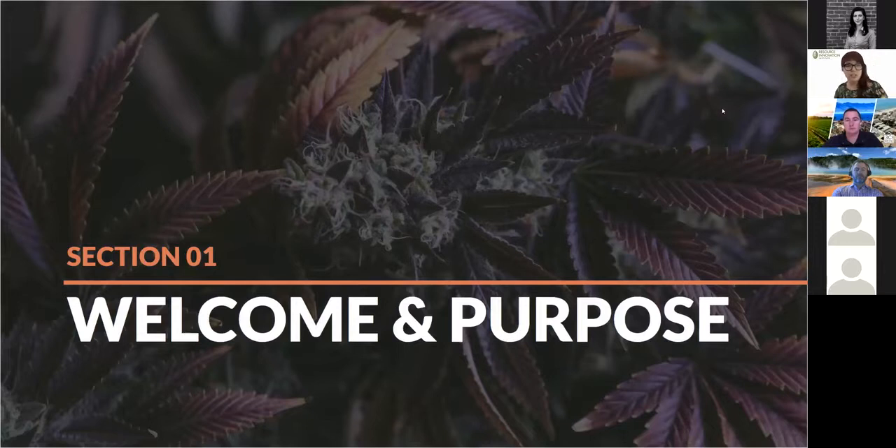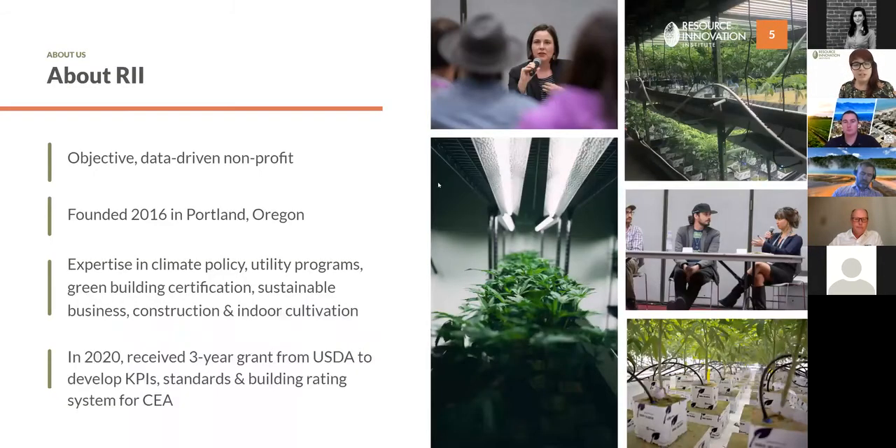Please engage with us in the chat as we go through the workshop — document your thoughts, ask questions, and we'll try to address them as we go or encourage you to bring them to a breakout session. I'm going to start by welcoming you and telling you a little about the purpose of this workshop and this entire project as we work with cannabis cultivators in the southern California tri-counties.